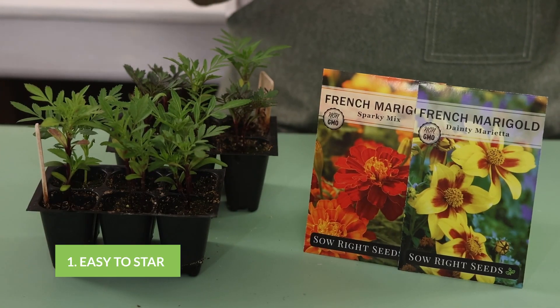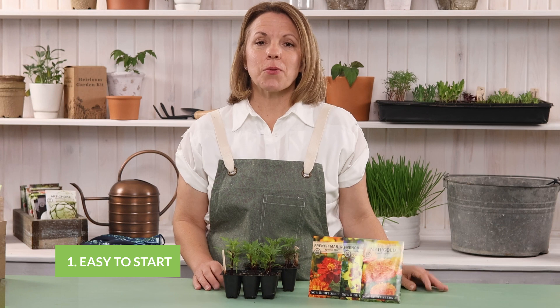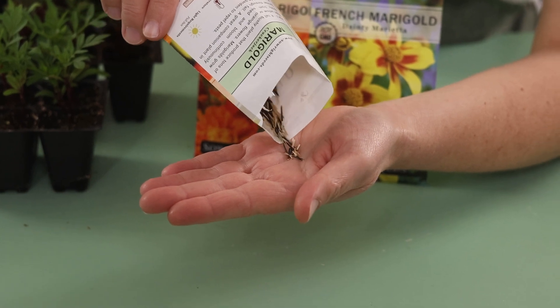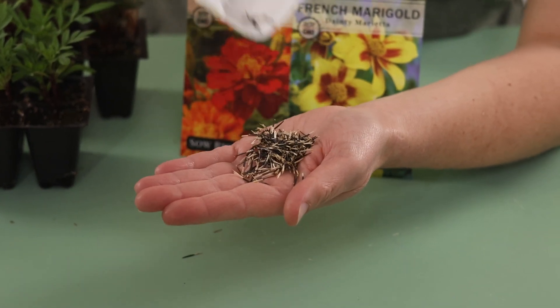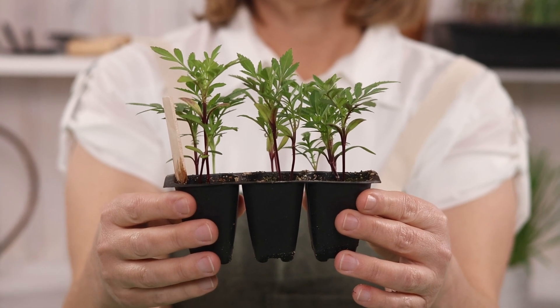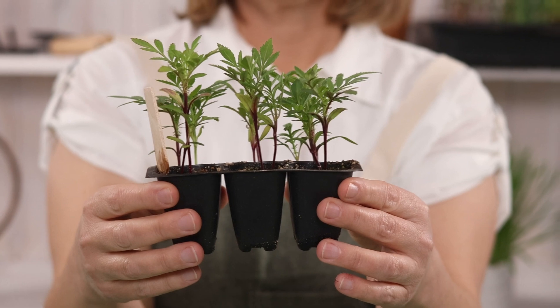Marigolds are super easy to grow from seeds, so they're perfect for beginner gardeners. They germinate quickly. As you can see, they are unique seeds — they're pretty long and skinny. Start by planting your seeds indoors, then transplant them into your garden about four to six weeks later.